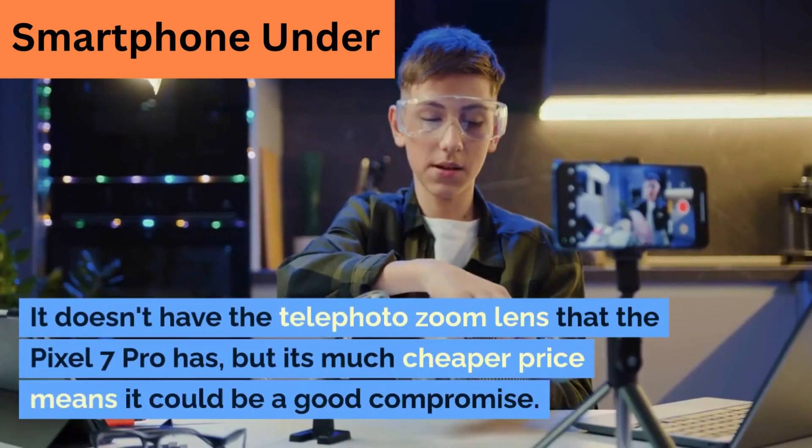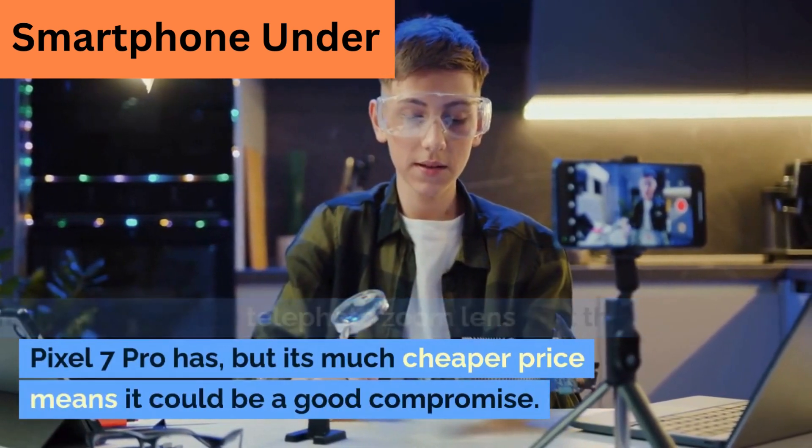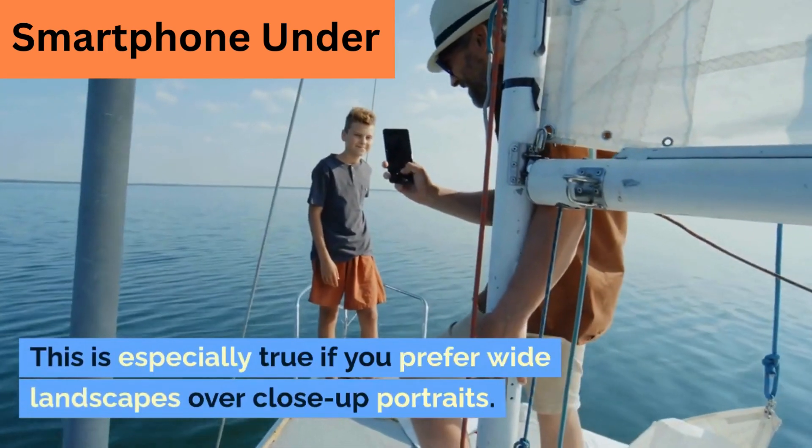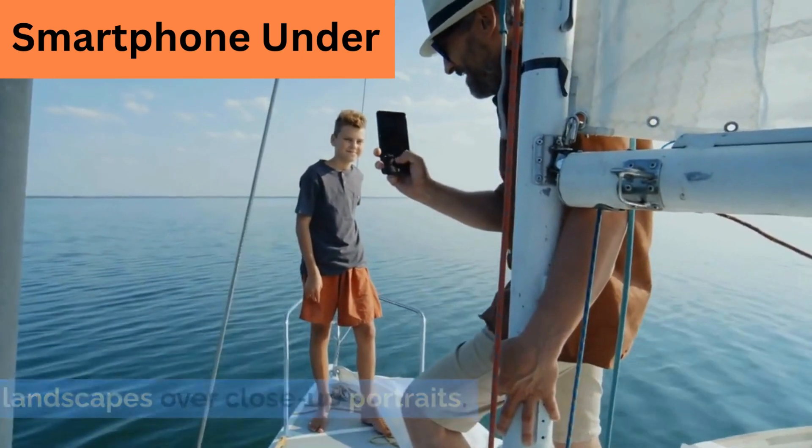It doesn't have the telephoto zoom lens that the Pixel 7 Pro has, but its much cheaper price means it could be a good compromise. This is especially true if you prefer wide landscapes over close-up portraits.